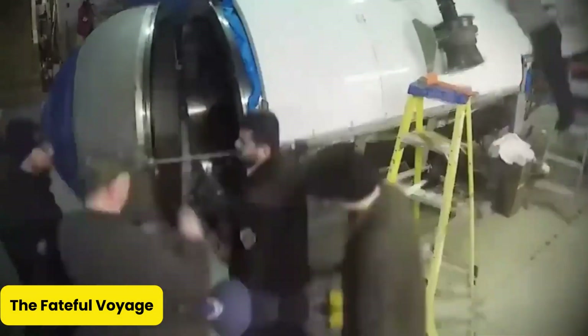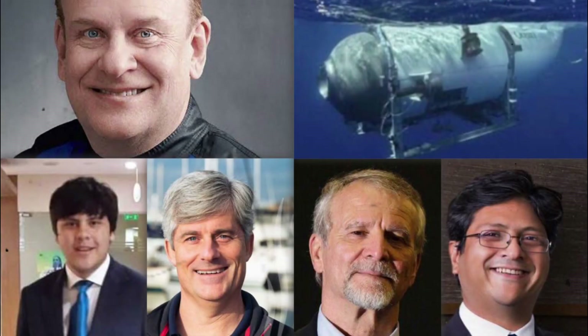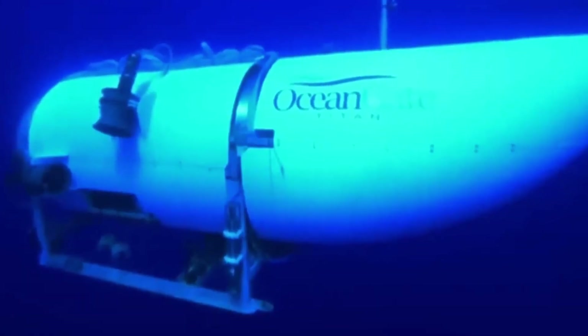The fateful voyage. June 18, 2023 — Titan was ready for its 88th dive, setting its sights on the legendary Titanic wreck, some 12,500 feet beneath the ocean's surface. Onboard were five brave souls: Stockton Rush, the fearless and some might say overly confident CEO of OceanGate; Hamish Harding, a British businessman with a penchant for adventure; Paul-Henri Narjolet, the French Titanic expert who probably knew the wreck better than his own backyard; and Shahzada Dawood, a Pakistani-British entrepreneur, along with his 19-year-old son Suleiman. Turns out, deep-sea exploration runs in the family.